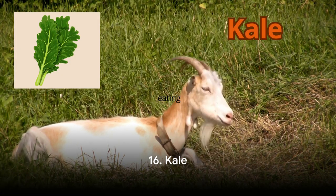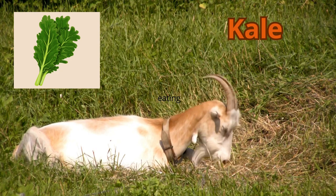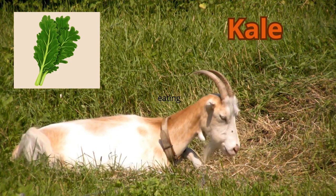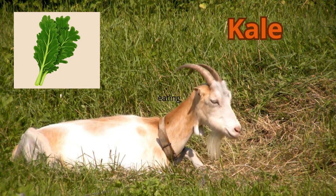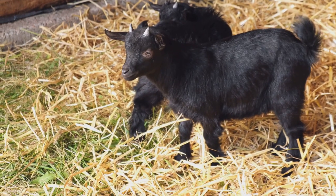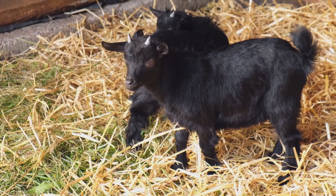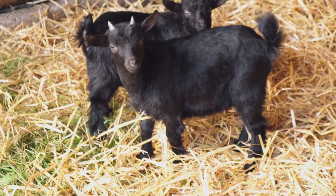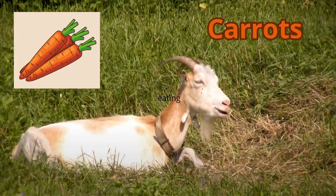Moving on to number 16, we encounter the leafy green known as kale. Kale is a superfood not just for us, but for goats as well. It's loaded with vitamins A, C, and K, not to mention calcium, iron, and antioxidants. Plus, it's a great source of fiber, which is essential for a goat's digestive health.